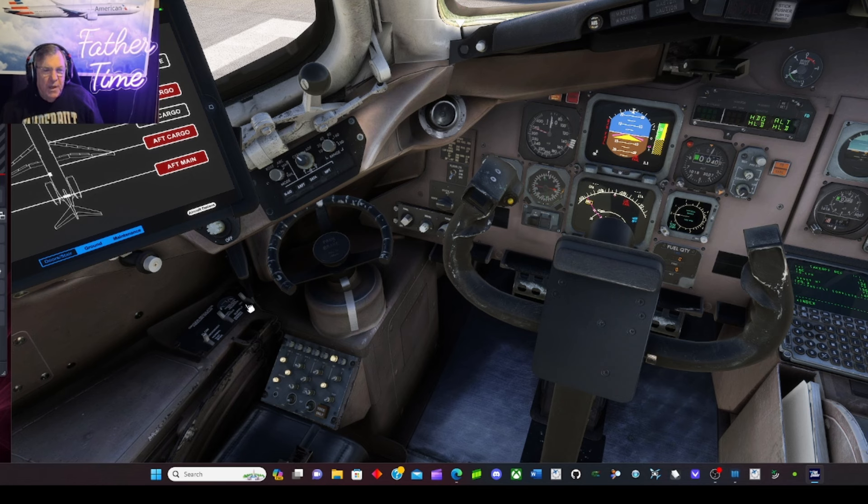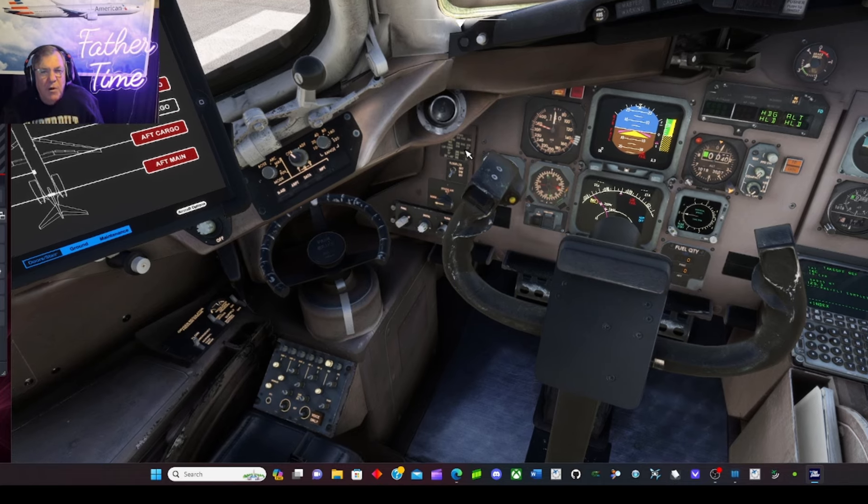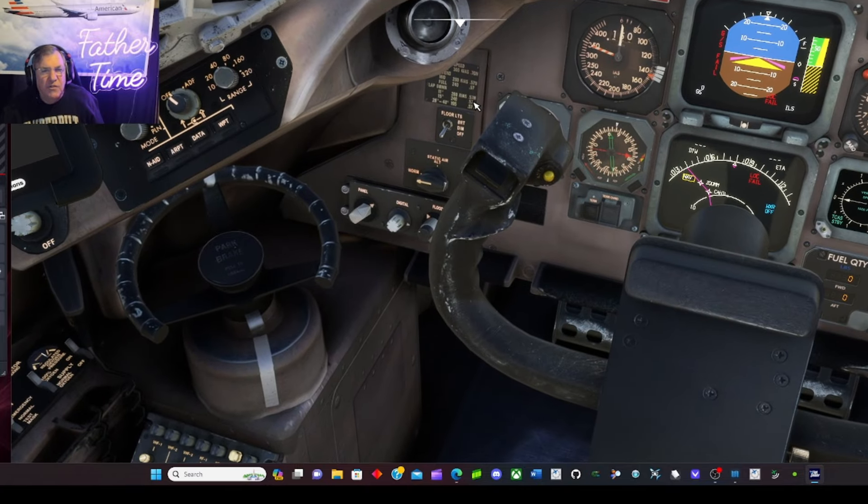I had a PMDG 777 on P3D when I was a triple seven captain. My FO talked me into flight simming for my retirement. I don't make any money at this — about 1,520 subscribers as of today. I do it to give back to the community, it keeps my mind active. If you wouldn't mind subscribing and liking the video, that would be really cool. I'll do as many of these as I can and tell some stories along the way.